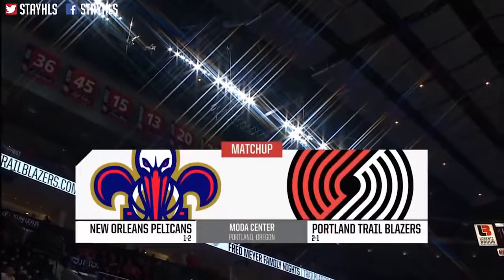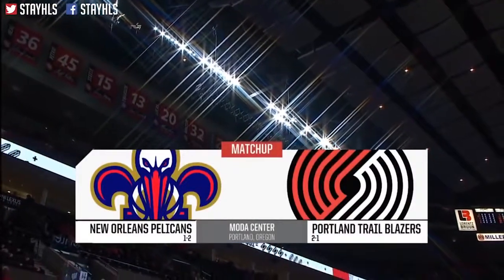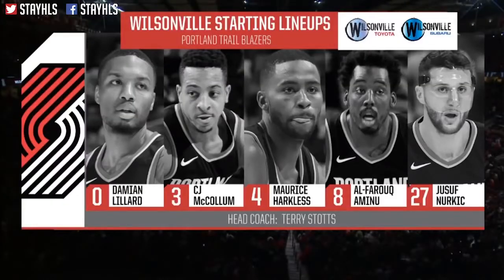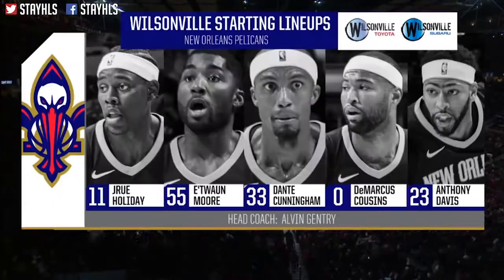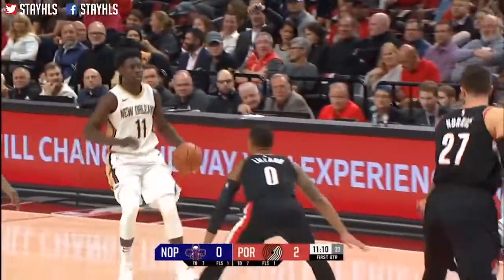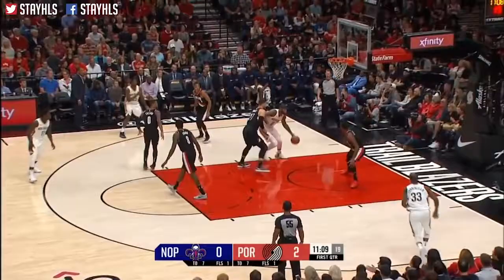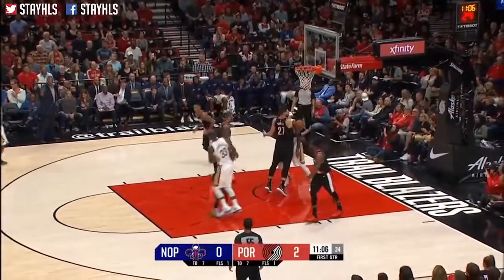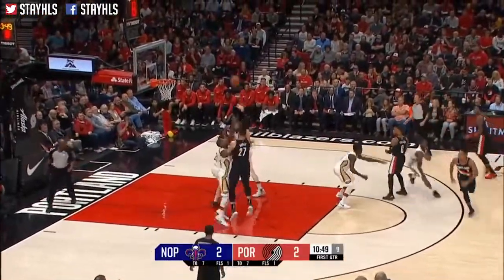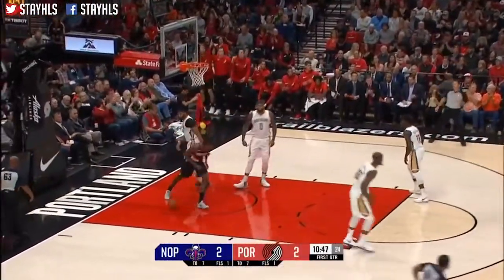The Blazers are coming off a road trip and now at home against the Pelicans, who are at one and two. This big, imposing front line is featuring Nurkic early. Nurk has said he is glad to be back home and feels like he needs to play in front of his home fans. He's met by Cousins, who plugs a lot of paint defensively as well. Nurkic is forced out.